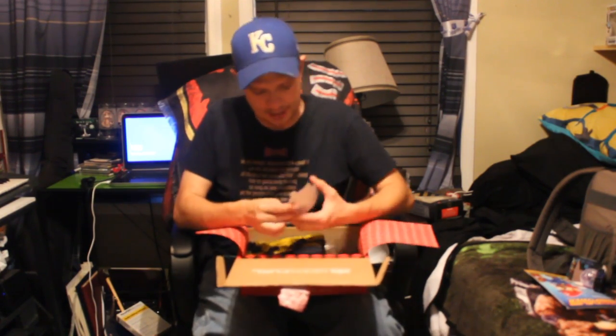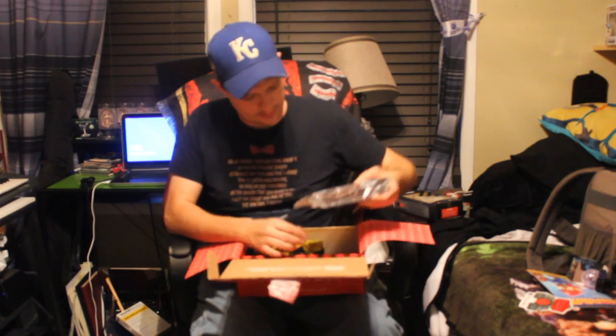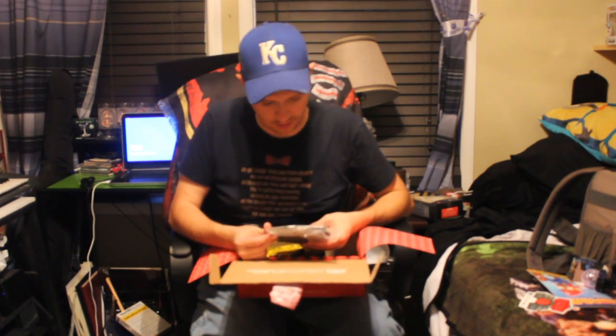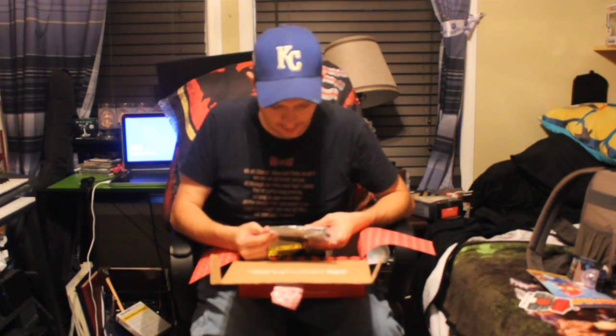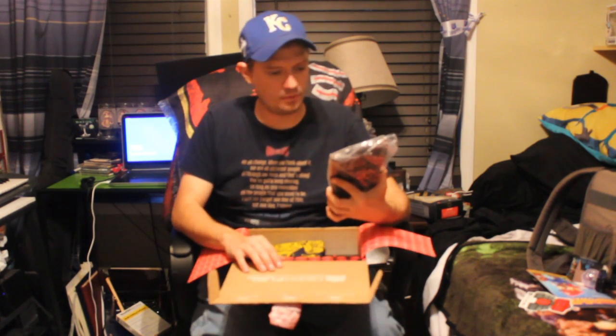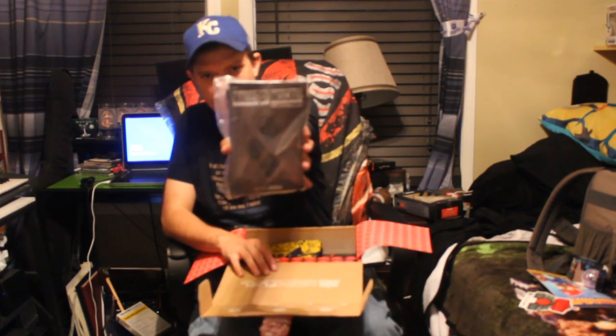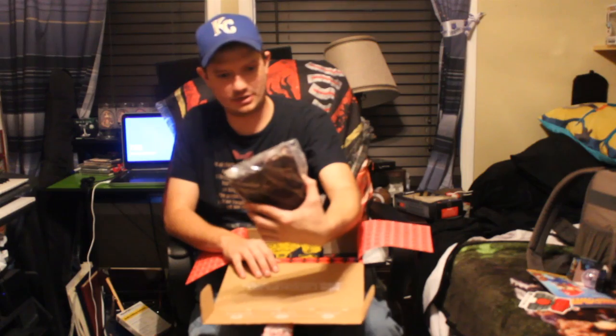Looks like I got a GeekFuel sticker, so more GeekFuel stuff there. Let's see here — Wallet of Mischief... Mallet, I'm sorry, Mallet of Mischief inflatable toy. I'm gonna guess that's an inflatable mallet, so that's cool — I'll have to show that in a little bit.